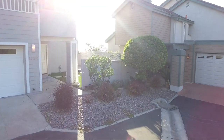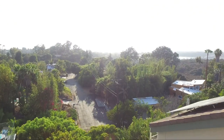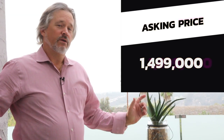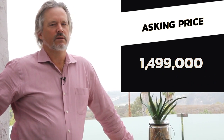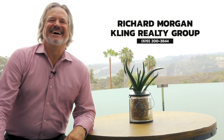Thank you again for coming and spending some time with me today. I hope you've enjoyed the views and the beautiful home here at 1720 Burgundy. So how much is this turnkey, newly renovated gem in Encinitas? This view could be yours for $1,499,000. Give me a call — Richard Morgan at 619-200-3844.